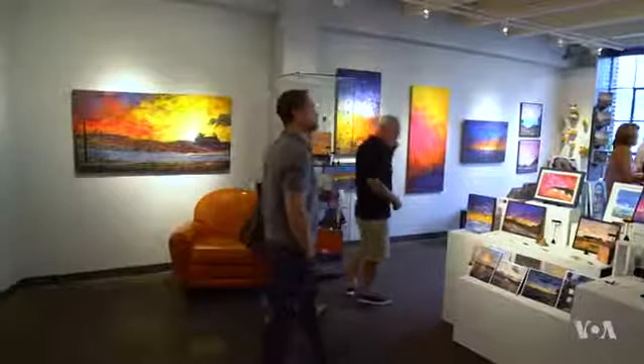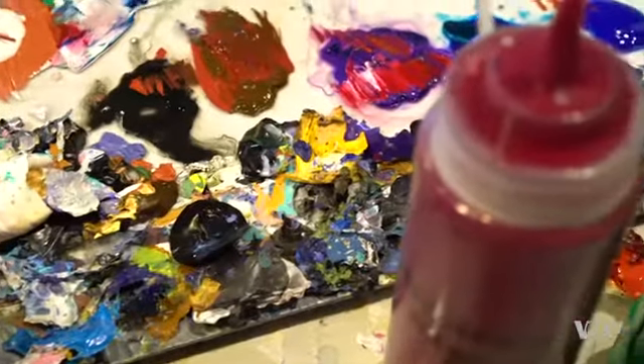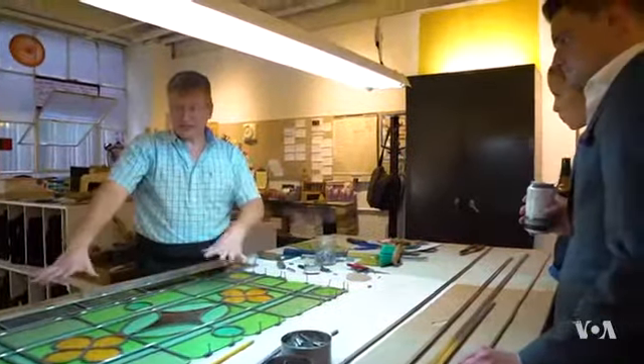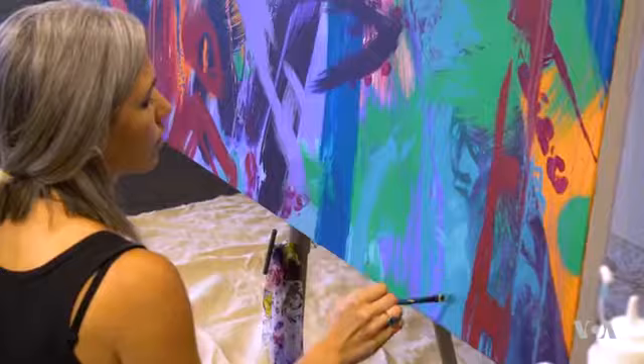We've actually never done anything like this before. We just kind of – her mom suggested it. My mom heard about it on NPR, so we came on over and we're always looking to find something else to do in Cleveland. And so she suggested this, the Watch It Wednesday. It's a lot cooler than just going to an art museum because you get to see the artists, talk to them, try to figure out why they do what they do.